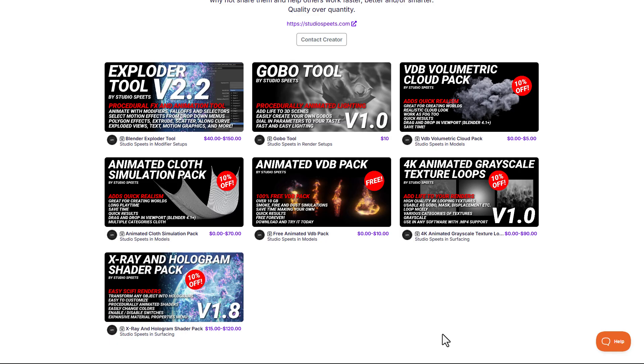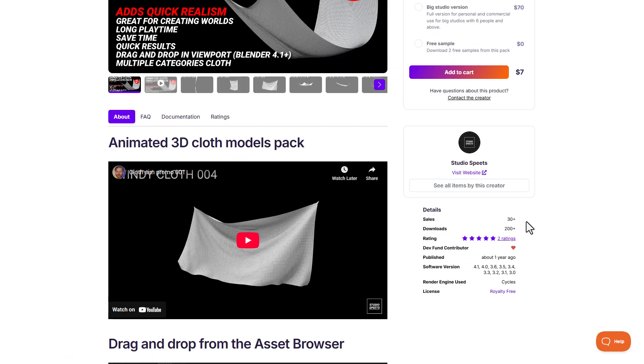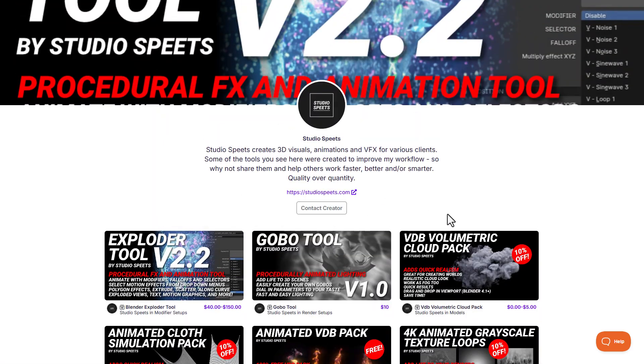Speaking about more discounts, Studio Speed has made a pool of nice assets and most of these are having 10% off. The animated VDB pack, which comes with over 1GB of VDB assets, is currently free. They've also got 4K animated grayscale texture loops, a VDB volumetric cloud pack, and an animated cloud simulation pack, all currently doing 10% off. Some of these also have free versions you can check out to see what they offer.